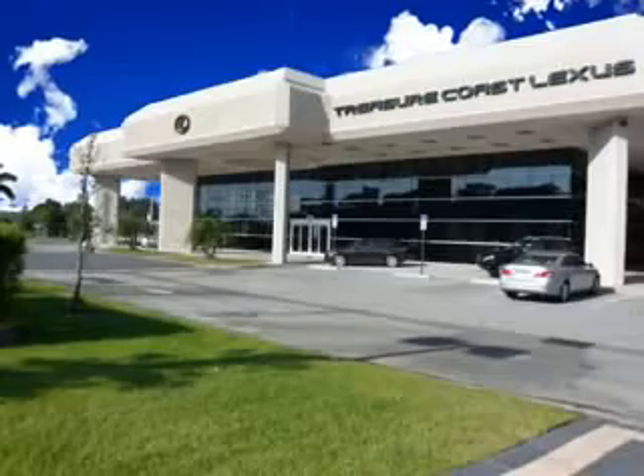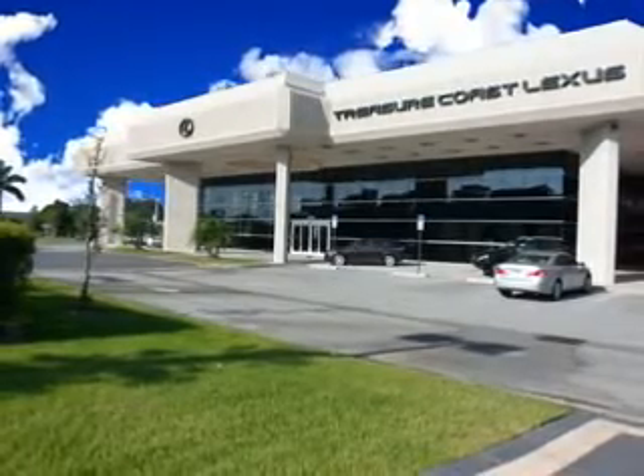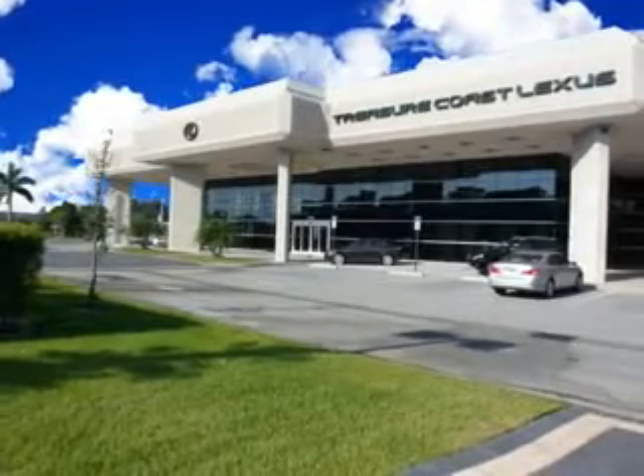Enjoy the drive and have peace of mind in this 07 Lexus S350. See us at Treasure Coast Lexus today. Thank you for viewing this Treasure Coast Lexus vehicle video. As always, you are invited to experience the difference at Treasure Coast Lexus. Call, click, or come in and see all we have to offer.